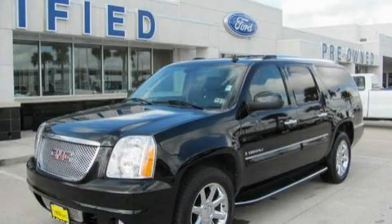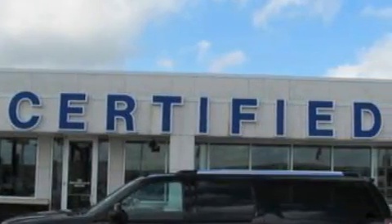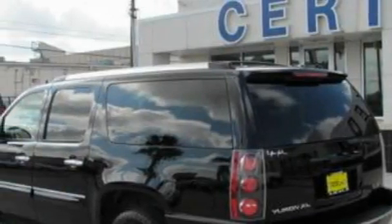This is a 2007 GMC Yukon, for when safety, size, and space are of importance. It features a 6.2-liter, 8-cylinder engine, a 6-speed automatic transmission, and all-wheel drive.